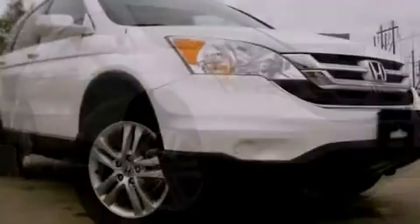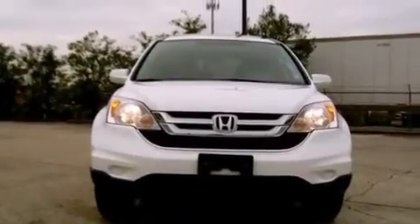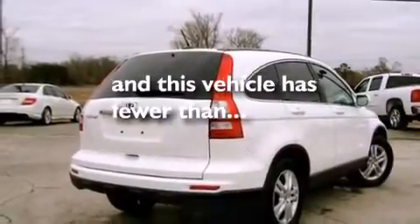Features include a sunroof, a navigation system, commercial-free satellite radio, a premium sound system, leather seats, rear curtain airbags, a power driver's seat, air conditioning with automatic climate control, and cruise control. This vehicle has fewer than 47,000 miles on the odometer.